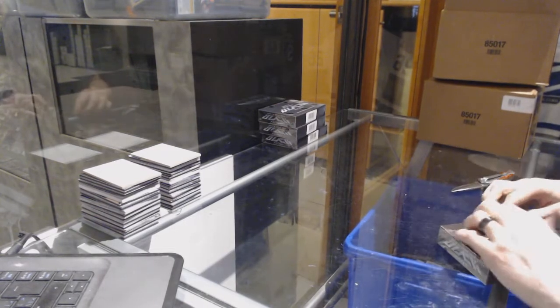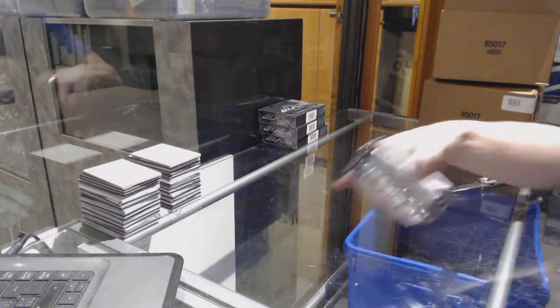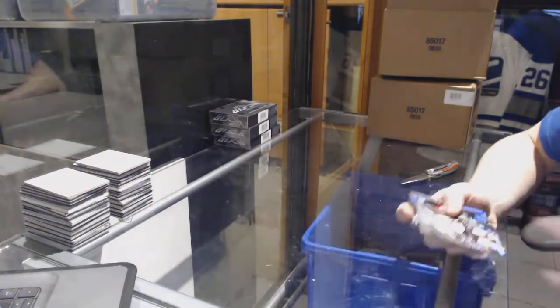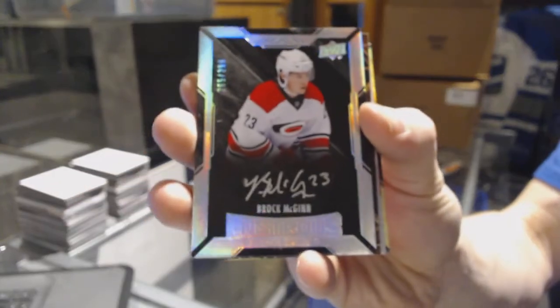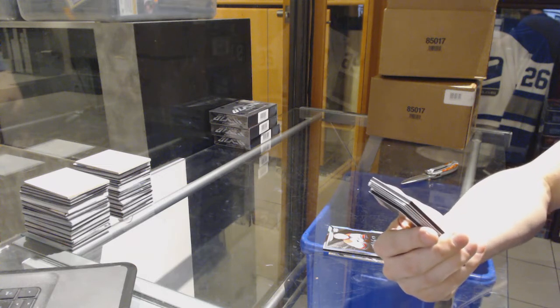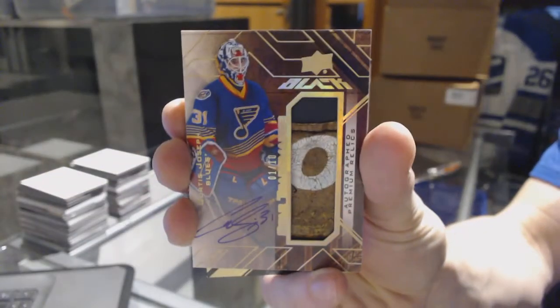Box one. We've got a base card number 349 for the Pittsburgh Penguins, Sidney Crosby. We've got a lustrous rookie autograph number 299 for the Carolina Hurricanes, Brock McGinn. Oh, that's cool — we've got a star trademarks, what I'm going to guess is a glove pad, autograph number 1 of 10 for the St. Louis Blues, Curtis Joseph.